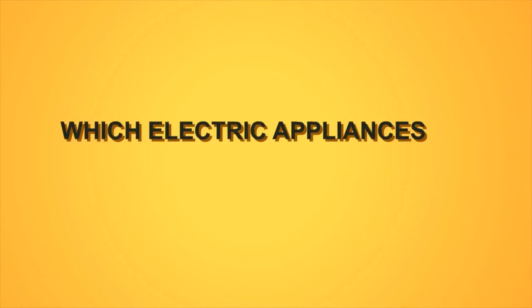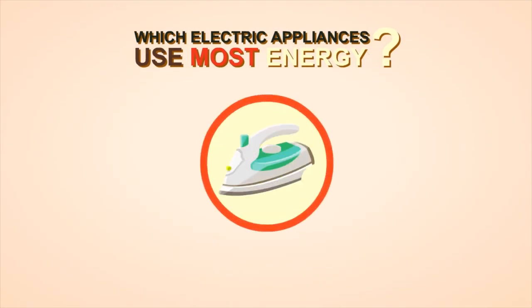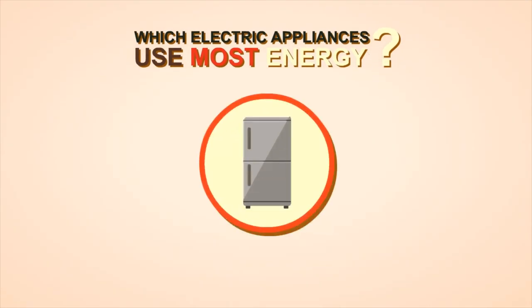Do you know which electric appliances use the most energy the moment you turn it on? Is it flat iron, refrigerator, air con, or electric water heater?